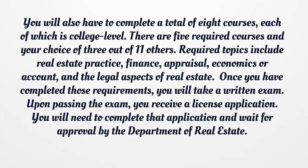There are five required courses and your choice of three out of eleven others. Required topics include real estate practice, finance, appraisal, economics or accounting, and the legal aspects of real estate. Once you have completed those requirements, you will take a written exam. Upon passing the exam, you receive a license application, which you will complete and submit for approval by the Department of Real Estate.